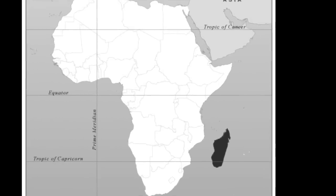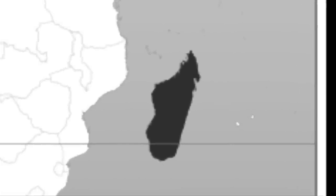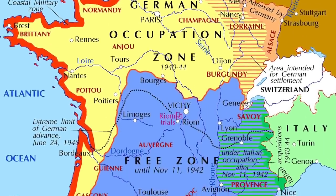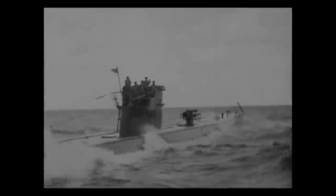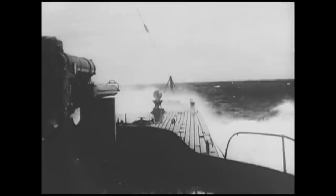During World War II, Madagascar — now the Malagasy Republic — was a French colony. It was ruled by the Vichy French Collaborationist regime set up by the Nazis in southern France after the French surrender in June 1940. Both the Germans and the Japanese had designs on basing submarines in Madagascar so they could prey on Allied convoys in the Indian Ocean. Madagascar had been invaded and occupied by the British between May 1942 and the eventual Vichy French capitulation in November, in an effort to deny the Japanese port facilities for their submarines in the western Indian Ocean.